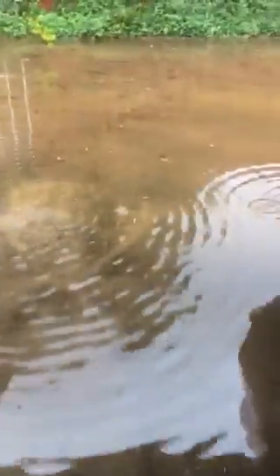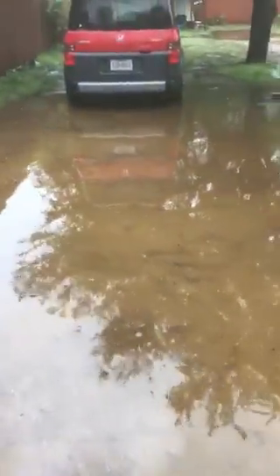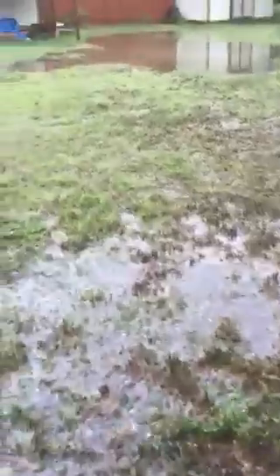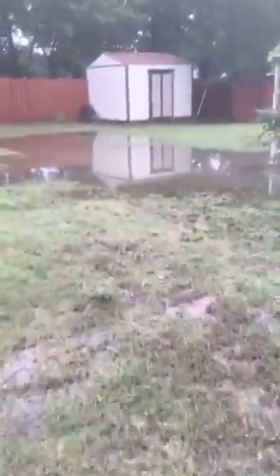Water is getting almost to the kitchen. Oh, this is full of water — look at that.